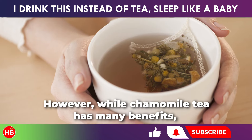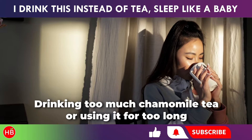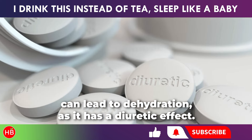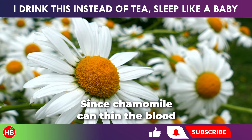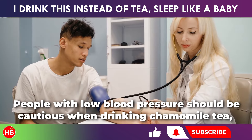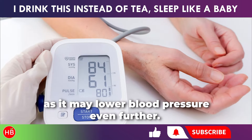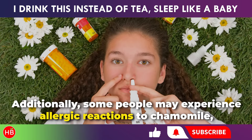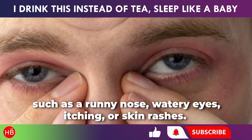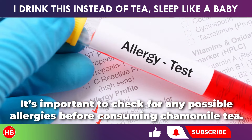However, while chamomile tea has many benefits, there are some potential risks and side effects to be aware of. Drinking too much chamomile tea, or using it for too long, can lead to dehydration, as it has a diuretic effect. Since chamomile can thin the blood, drinking too much of it may increase the risk of bleeding, and in some cases it could even cause bleeding. People with low blood pressure should be cautious when drinking chamomile tea, as it may lower blood pressure even further. Additionally, some people may experience allergic reactions to chamomile, such as a runny nose, watery eyes, itching, or skin rashes. It's important to check for any possible allergies before consuming chamomile tea.